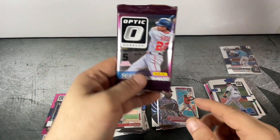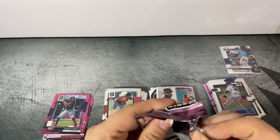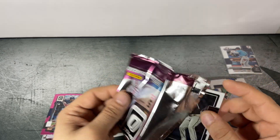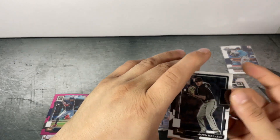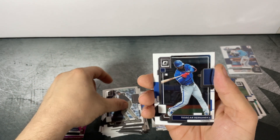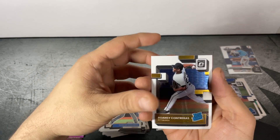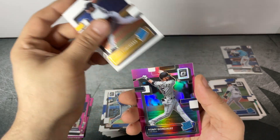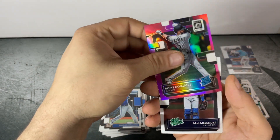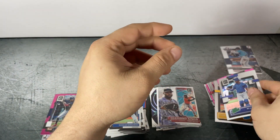Looking to the last pack to save the day: Manny Machado, Teoscar Hernandez, Roansy Contreras Rated Rookie, Romy Gonzalez pink Rated Rookie, and TJ Melendez Rated Prospect to finish it out.